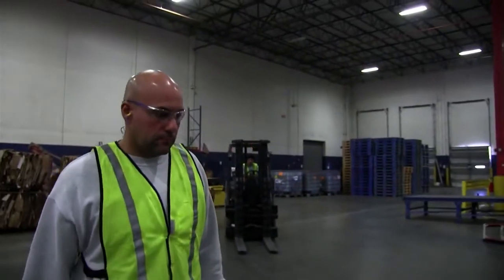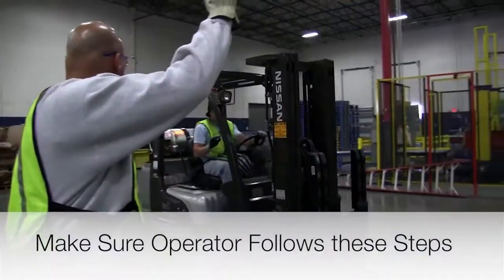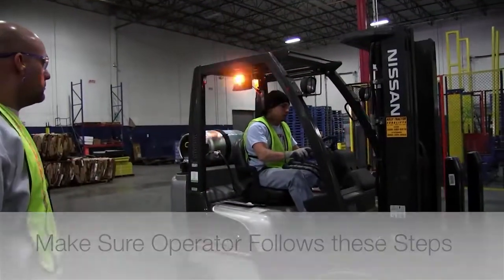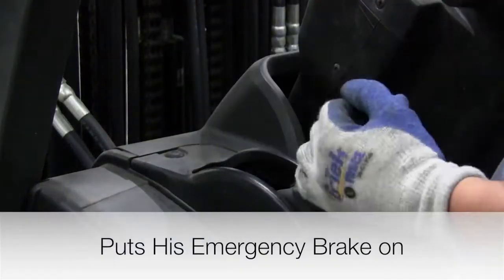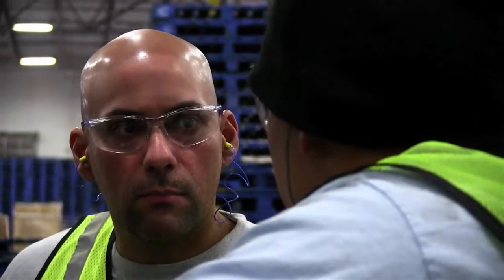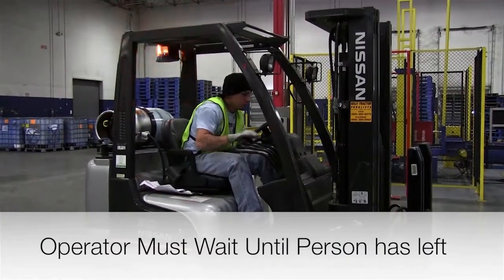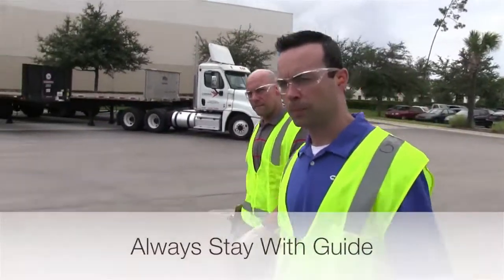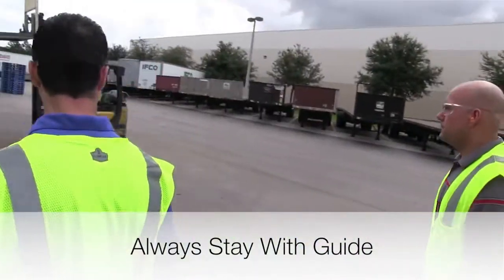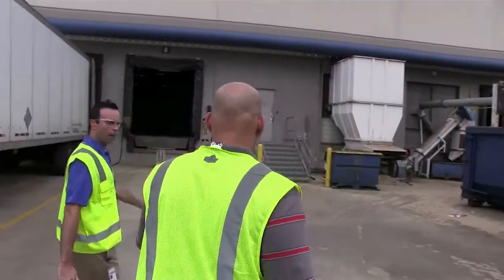In the unlikely event that you need to speak to a forklift operator, make sure the operator sees you and follows these steps: the operator stops the engine, puts the emergency brake on, and when you are done speaking, the operator must wait for you to leave before restarting the engine. If you are visiting a facility, even if you feel you know the layout well, always stay with your guide at all times while on the production floor.